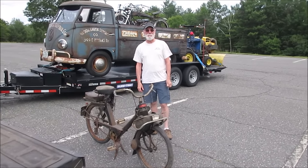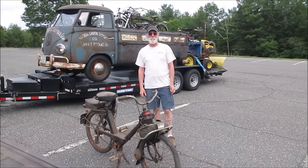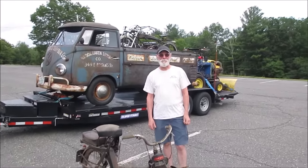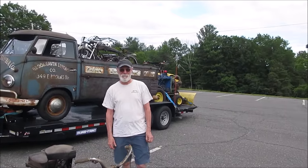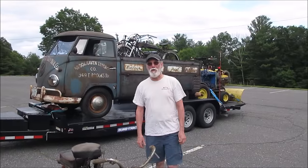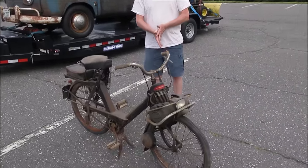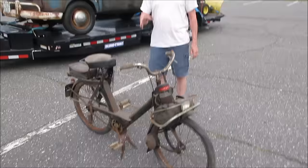Hey guys, how's it going? I got a reach out from Scott. Scott has this funky moped. It was in your mother-in-law's basement. What's the backstory on it? In-laws were from England and when they were in France for a year or so, they rode around on these Velosolex.